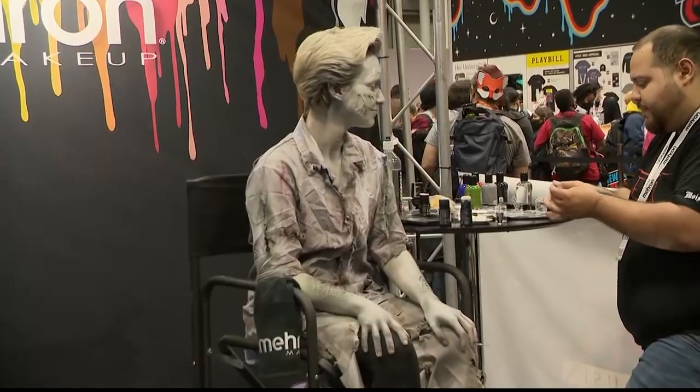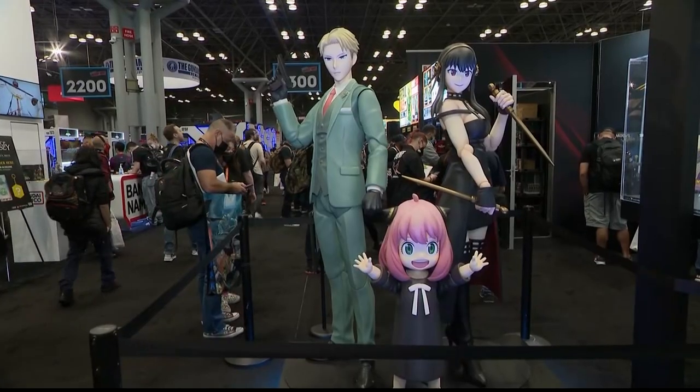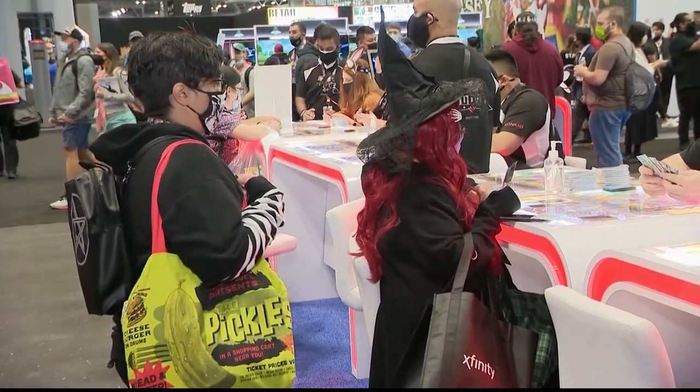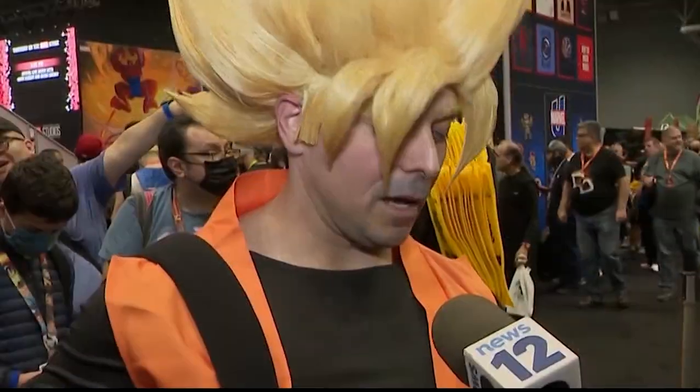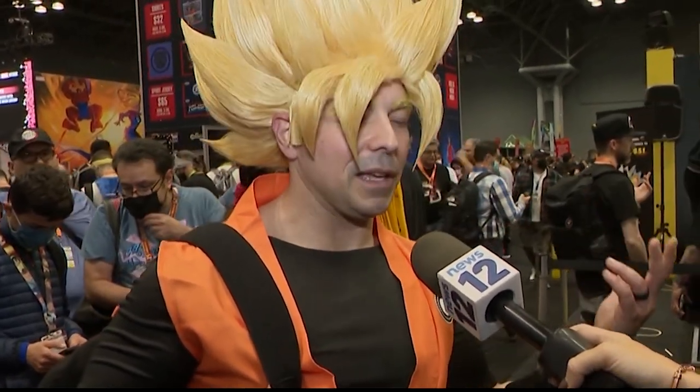And everything in between. Each costume carefully crafted — some even made by hand, others sourced from around the world. Floor by floor and booth by booth, these comic fans have endless exhibits to visit. I'm Goku from Dragon Ball Heroes. I found the wig actually on Etsy, and I found a website with the costume put together.